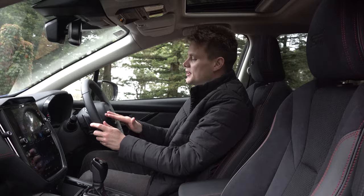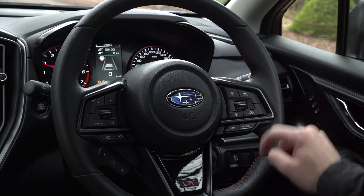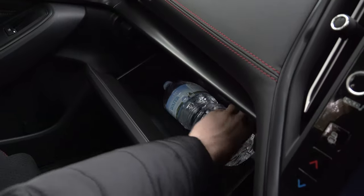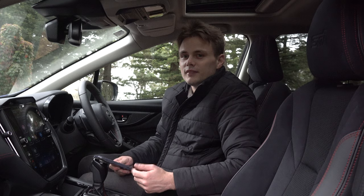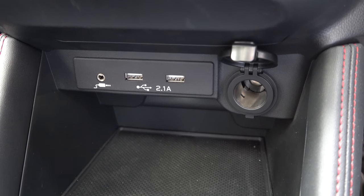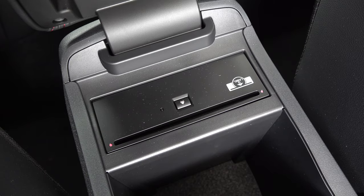The steering wheel on the left side has the media functions and telephone controls, and on the right side, radar cruise control settings and sport mode. For practicality, the glove box fits a litre of water, there are two cup holders in the centre, door pockets on the side, and a spot for a mobile phone with an auxiliary port, two USB-A ports, and a 12-watt socket, plus some additional storage with a CD player.